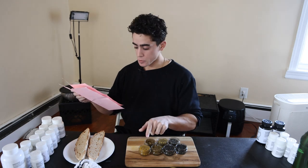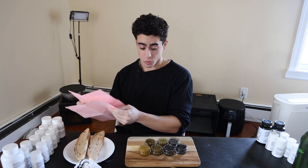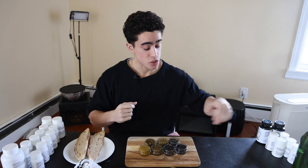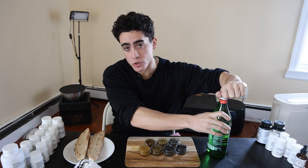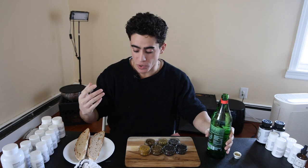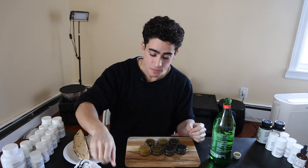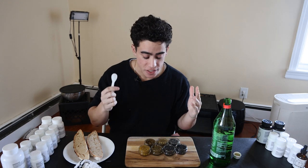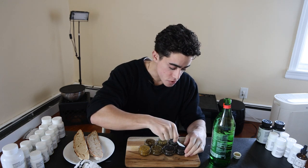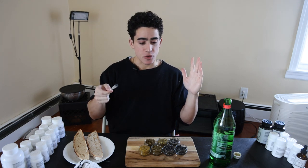The most expensive one is $220 to $230; the second and third most expensive are around $170 each. Normally you would have caviar with accoutrements like scallion, crème fraîche, egg whites, egg yolks, and chives to break up the flavor, served on blinis — buckwheat pancakes. I just have some homemade sourdough bread here. We have our pearl spoon — you want to use plastic or something non-metal so it doesn't impact the taste.